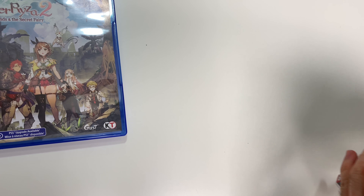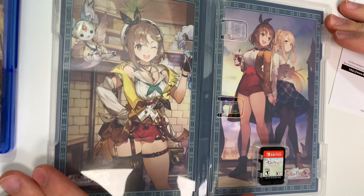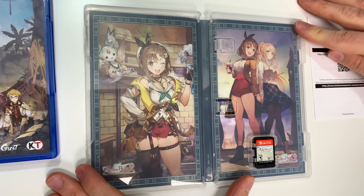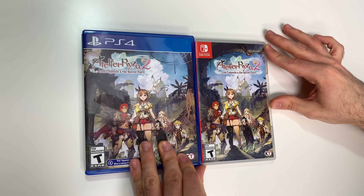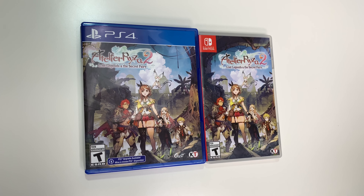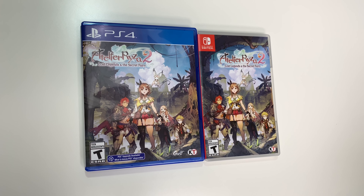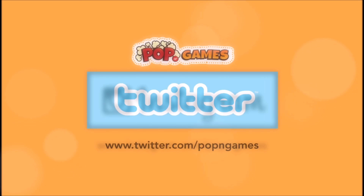Let's go ahead and open these up. Starting with the PS4, we will see the game disc on the right-hand side — let's take a look right there. And behind the front cover we have some more artwork right there.